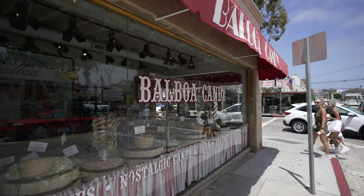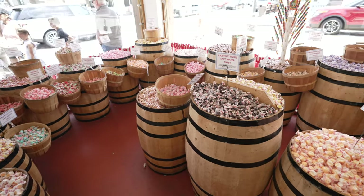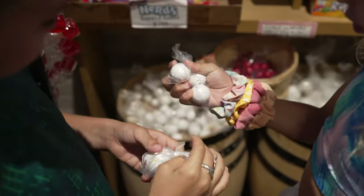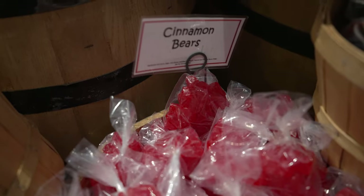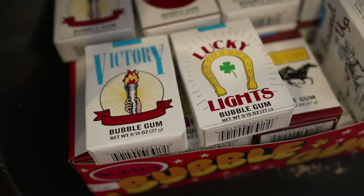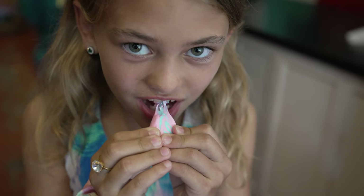We're going into Balboa Candy. It's been around for 16 years, family-owned, and has one of the world's biggest selections of saltwater taffy. This shop has a massive collection, including plenty of nostalgic candies from my childhood. Apparently our kids have very limited exposure to a lot of them — they don't even recognize cinnamon bears. There are some we're happy they don't recognize, like candy cigarettes. With everyone's bounties in hand, they can start digging in — cotton candy flavor!